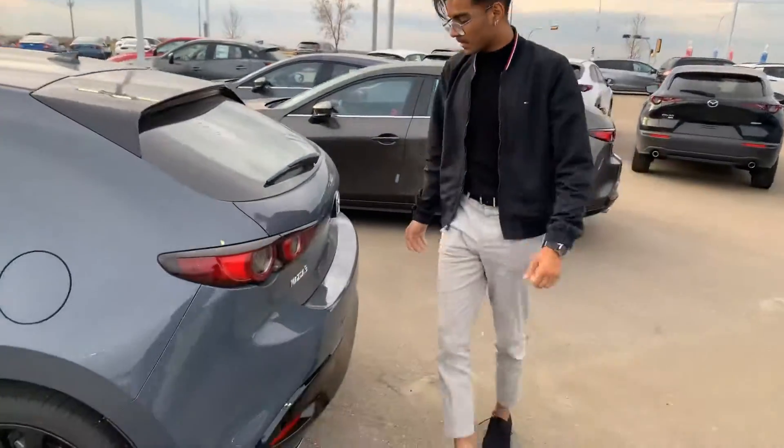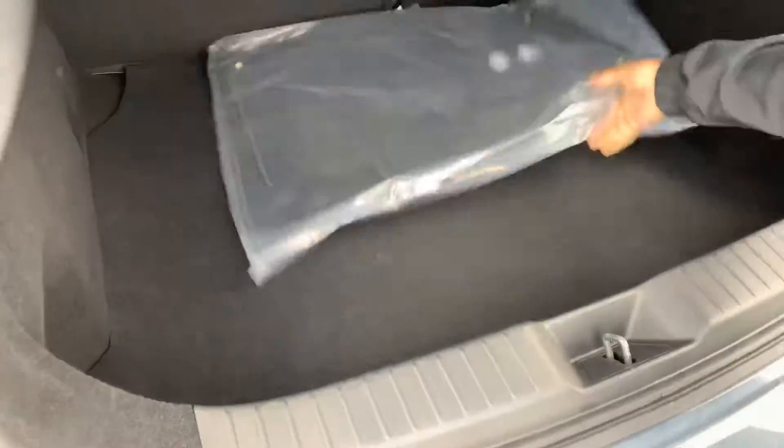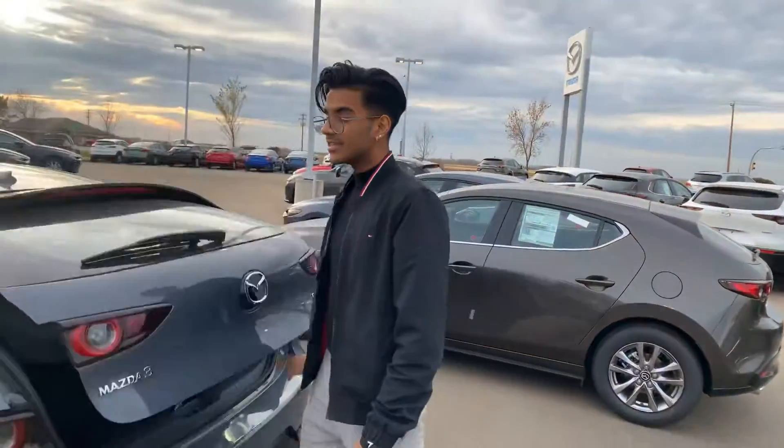Over here, pop open this aggressive back end — I love this Polymetal Gray color. Check this out: tons of space, and there's your built-in subwoofer. That being said, give me a shout Mitchell, my number is 780-986-9665.